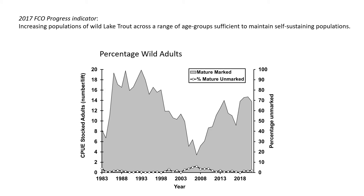While the juvenile catches in the bottom trawl off the Niagara Bar are certainly encouraging, they don't meet the FCO progress indicator of increasing populations of wild lake trout across the range of age groups sufficient to maintain self-sustaining populations. To measure that, you need to look toward the gill nets, as trawls aren't efficient at catching larger individuals.